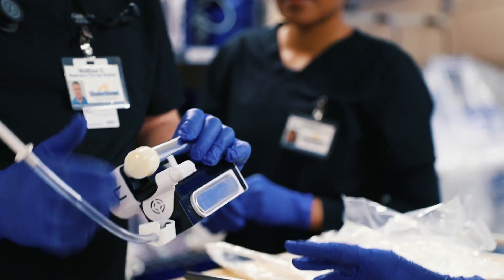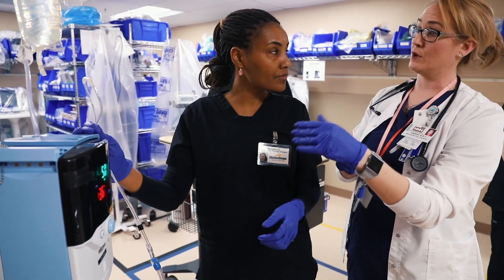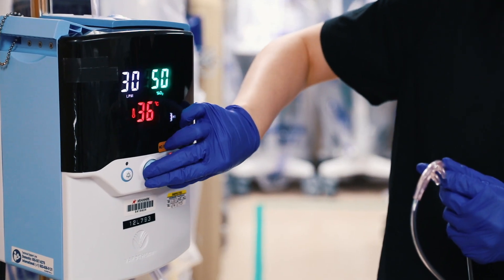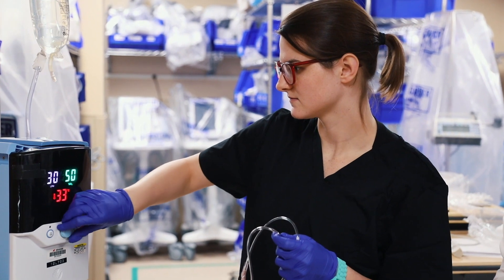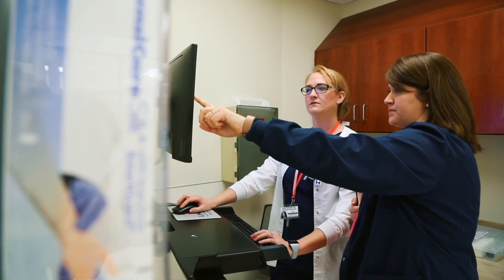Respiratory care is among the fastest-growing specialties in healthcare, and respiratory therapists have an excellent career outlook with very competitive salaries and a lot of opportunity for advancement. As the years have gone by, people are starting to rely on us more — our expertise and our knowledge — and the demand is definitely there.